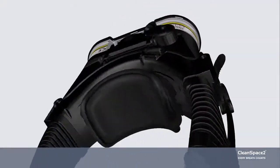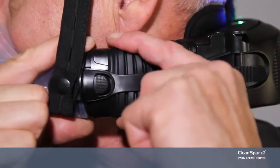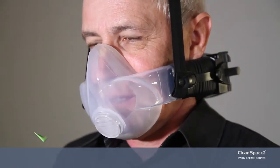With world leading smart technology, CleanSpace uses just one button to operate. Don, clip and breathe. You are ready to go.